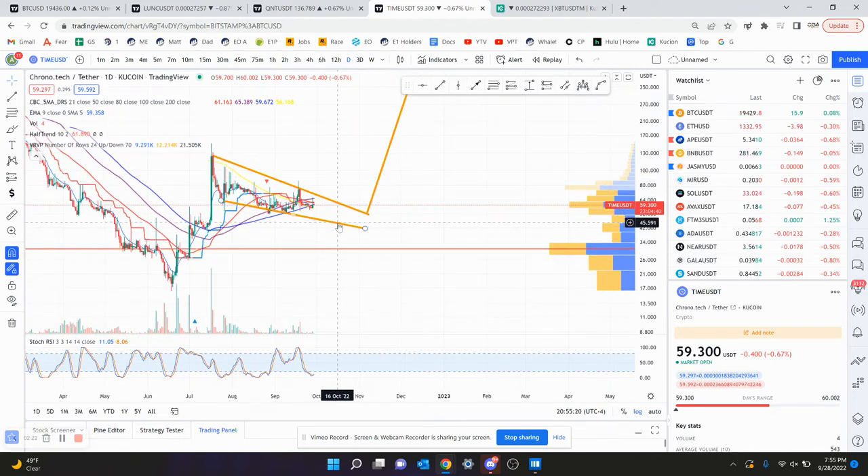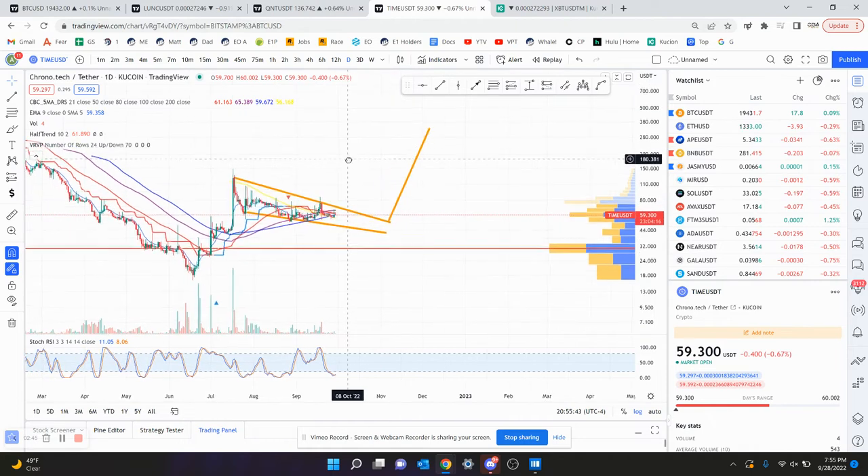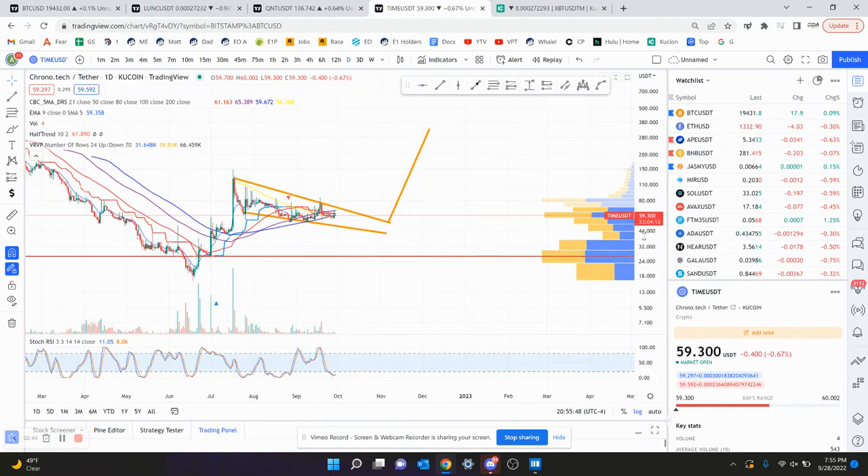If $30 happens again, the falling wedge is off the table because you can't follow that low and still be bullish. The lowest you can go and still say you're in a falling wedge would be $40. If you lose $40 — meaning a daily candle close below $40 — the falling wedge is invalid. But if you do get the rally, it would take you to $300. Short-term, the 4-hour chart looks like you at least want to go down to $50 for support. If you lose $40, you're probably going down to $30, and you're definitely not bullish on Time anymore. But the daily chart does have some hopes of a falling wedge, which breaks to the upside 70% of the time.